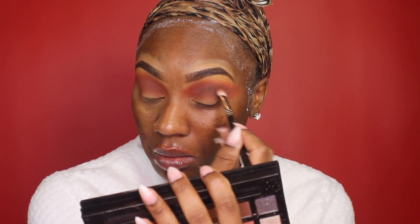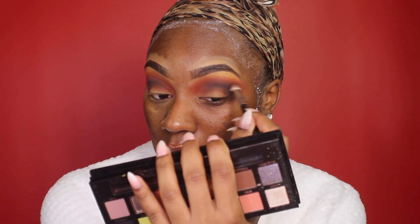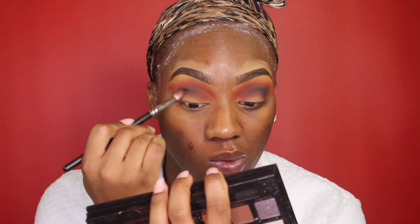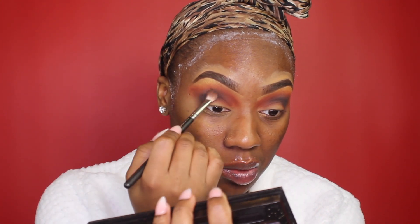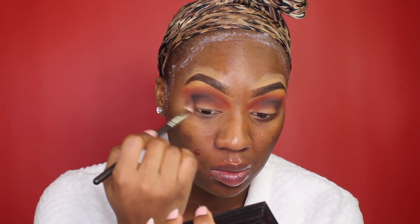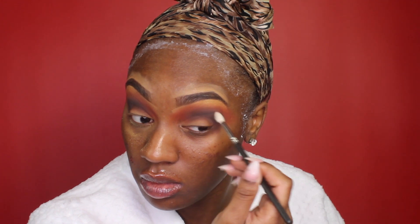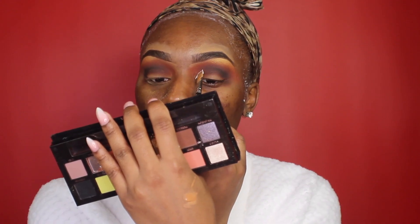I'm going in with the black from the ABH Prism palette and slowly packing that on. This is a 217 brush by MAC Cosmetics. I took a fluffy brush in between to make sure it was buffed out, because I wanted the black to be very, very black on the outer corner. My temple is really hating on me — I popped a pimple two days prior and it left a huge red spot. I'm using a small detailer brush from MAC Cosmetics to make sure the black is nice and blended.